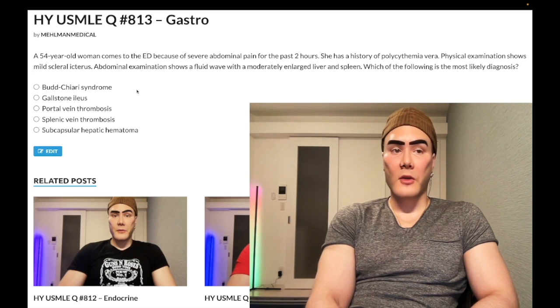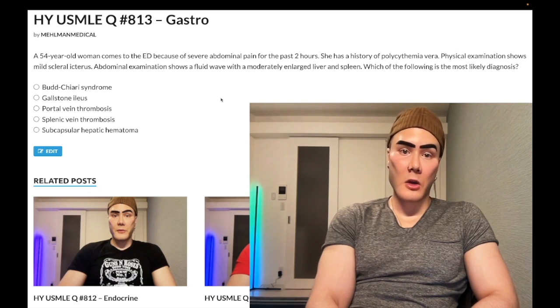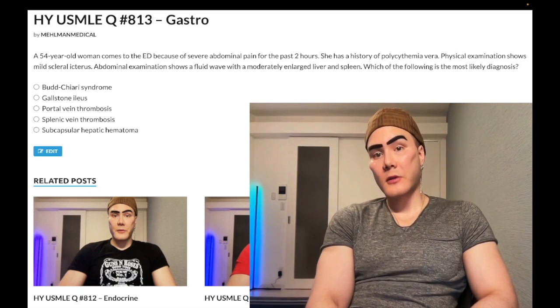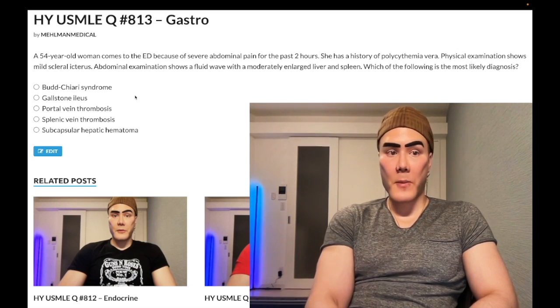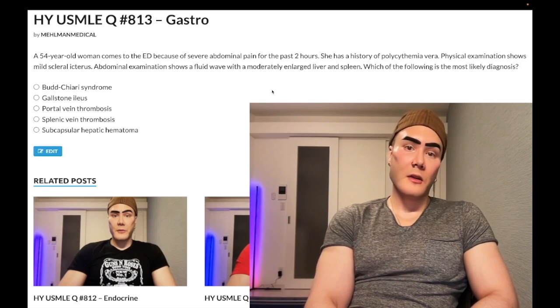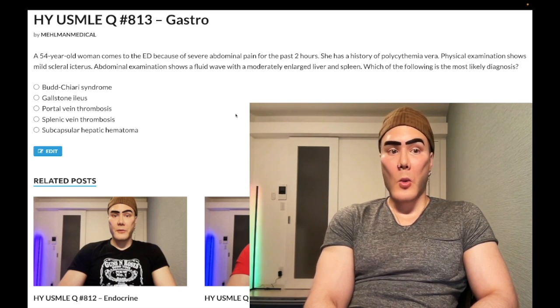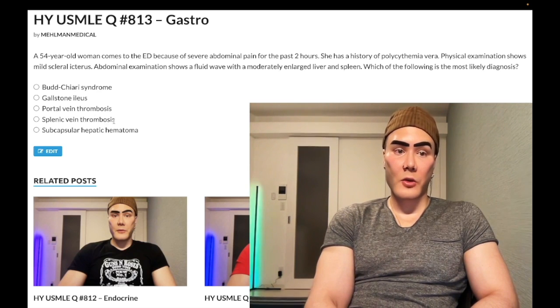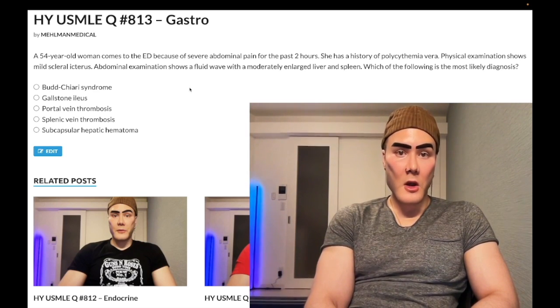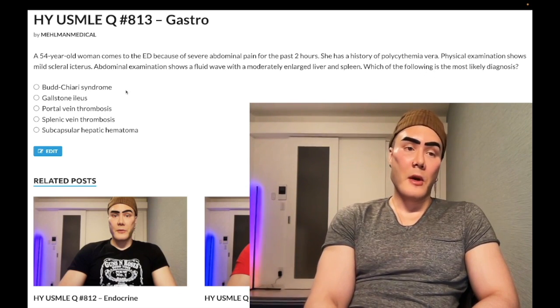Budd-Chiari syndrome — correct answer. This is when we have a thrombosis of the hepatic vein, which can acutely cause an enlarged liver and spleen. The hepatic vein leaves the liver, so that explains why we have both hepatomegaly and splenomegaly. Portal vein and splenic vein thrombosis are not outrageous but they're not as good as Budd-Chiari syndrome, because the hepatic vein clearly drains the liver. Polycythemia vera as a hypercoagulable state, and malignancy as another hypercoagulable state, are both classic risk factors for Budd-Chiari syndrome.